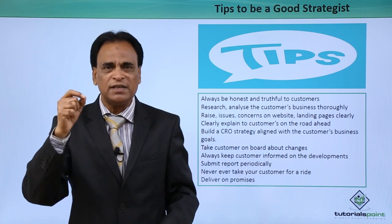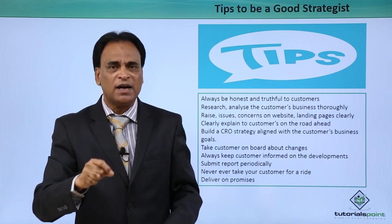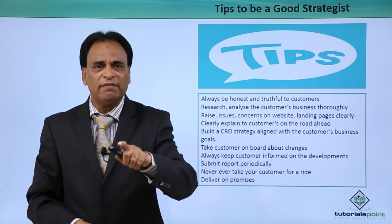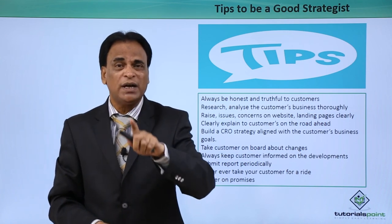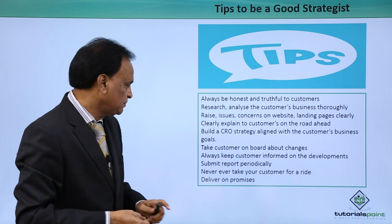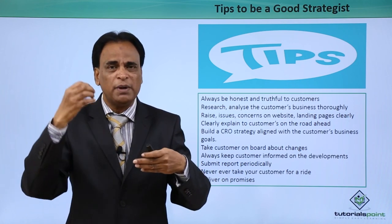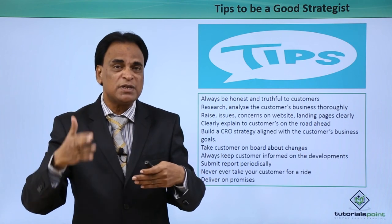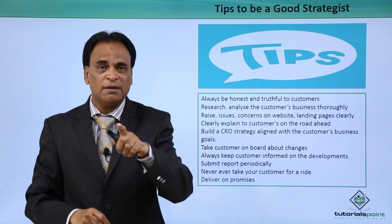Take customers onboard about every change. Every single change on their landing pages or website — whether in terms of user experience, interface or content — must be communicated to the customer before you make the changes. Always keep customers informed on all developments in terms of changes, improvements, enhancements and analytical information. Update your clients through weekly, bi-monthly or monthly reports. Submit reports periodically — set a timeline for what reports you will submit and when, clearly spelling out the contents of those reports, so the customer is well informed about what is happening on their website.